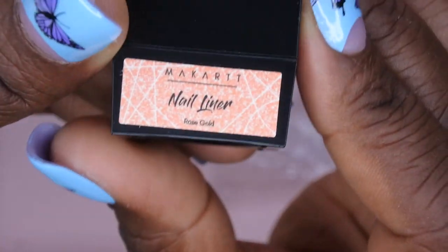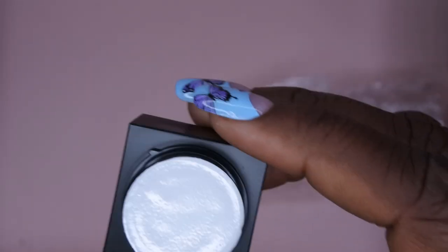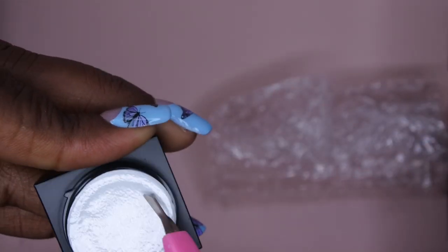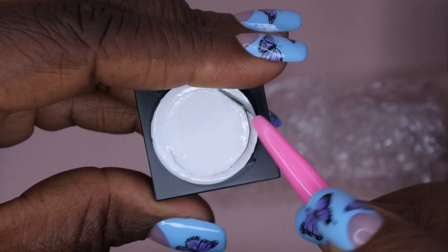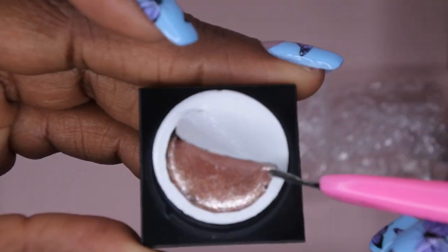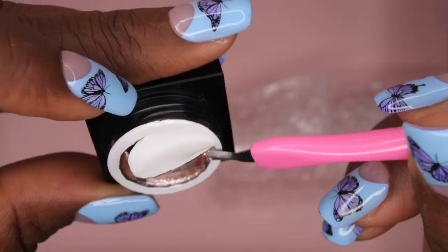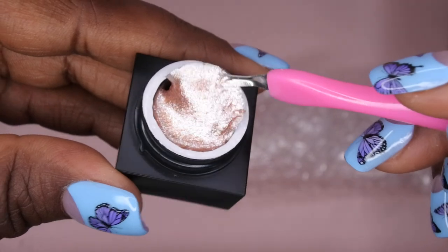We also have a nail liner in rose gold. Such a nice variety of items in here. Whenever I have any type of potted gel, I like to use a cuticle pusher to open it so it's less messy — I just come along the side and open it halfway. Wow, that's really pretty. I'll be excited to swatch this as well.